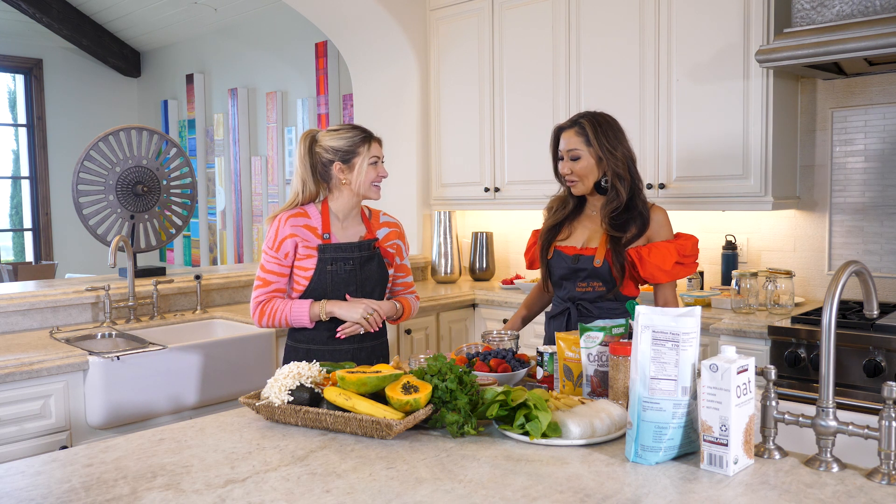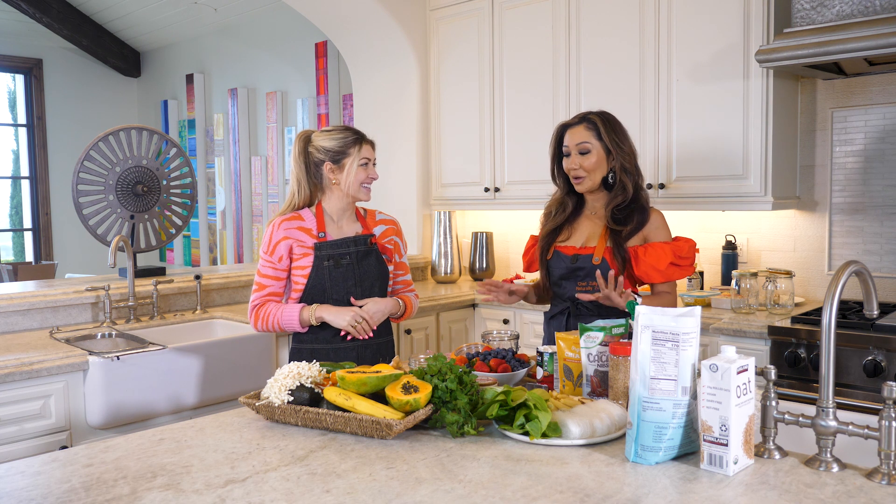Tell me a little bit about yourself. Thank you for having me today. I'm so excited to show you how I meal prep.